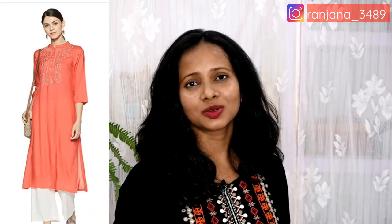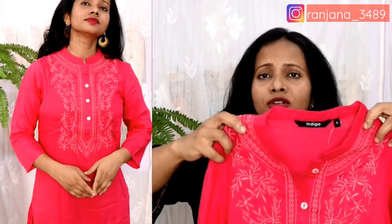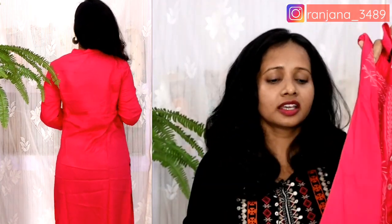My next Kurti has a rayon fabric with a neck embroidery — it's a beautiful embroidery but not too heavy, so it looks like you can wear it to college or the office. It has a stand-up collar, and you can open the button. It's a straight Kurti — not very long — plain with embroidery detailing. You can wear it with plazos or jeans. The rayon fabric is very soft and comfortable. It's a relaxed fit, not tight or loose, and was very affordable. I definitely love this one too.